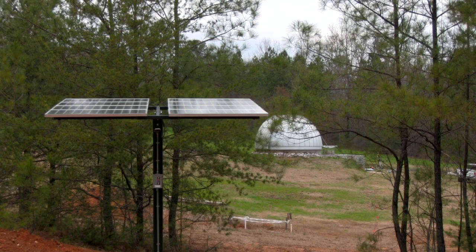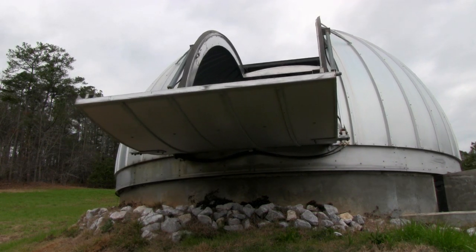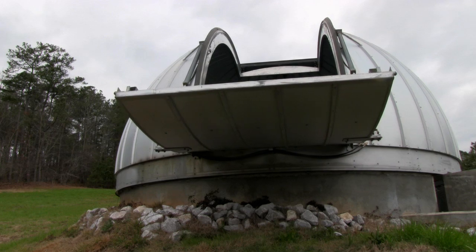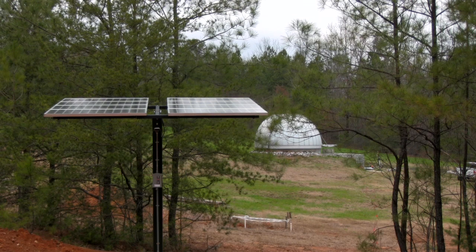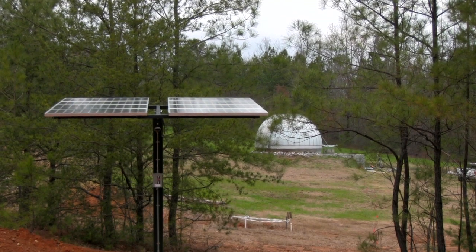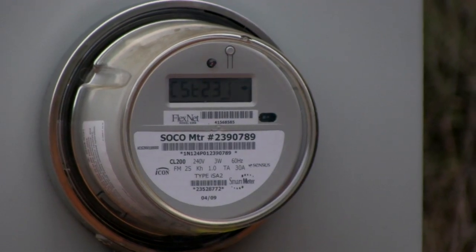The theme of sustainability runs very deep here at the observatory. We have a 1.4 kilowatt solar generator. The solar panels were part of a legacy incorporated environmental grant, and you can see that the panels can be tilted and rotated to accommodate the ecliptic at different times of the year, so seasonally you change the orientation of the eight panels. It's 1.4 kilowatts, which means we generate more energy than we consume.